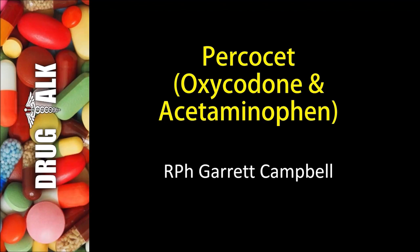Hey everybody, welcome back to Drug Talk. As always, I'm your host Garrett Campbell. Today we're going to be talking about a medication known as Percocet. This is a combination product containing oxycodone and acetaminophen, also known as Tylenol.